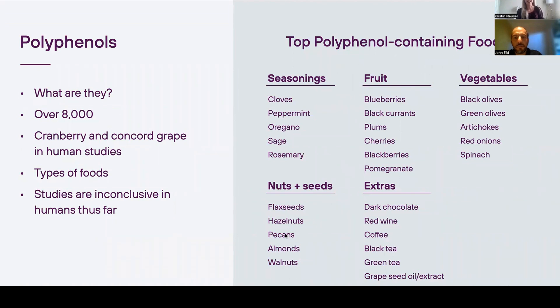Here are some really great examples of top polyphenol-containing foods: flax seeds, dark chocolate, red wine, cloves, and blueberries. Two really big ones in terms of polyphenols and Akkermansia are cranberries and pomegranate.